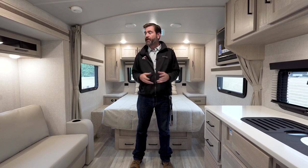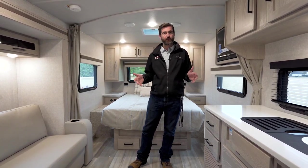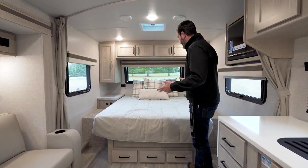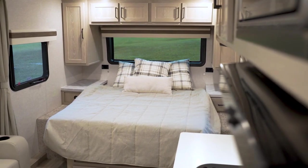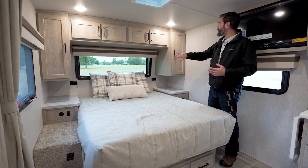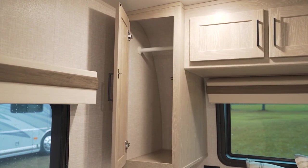It's great for solo travelers or couples and we'll show you a few reasons why. Starting right here in the front cap in the bedroom area, we have a dedicated queen bed with traditional travel trailer storage stacked up and around it. We've got hanging closets on either side with some shelving up top.